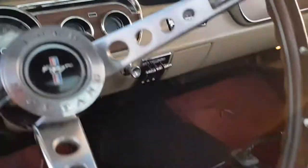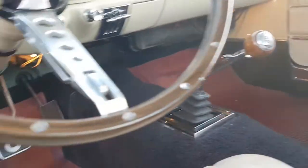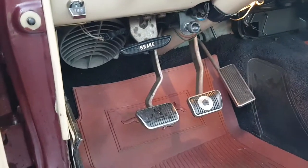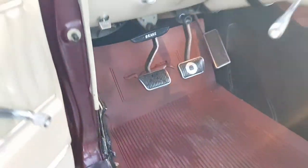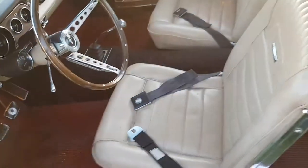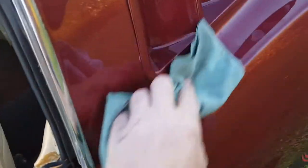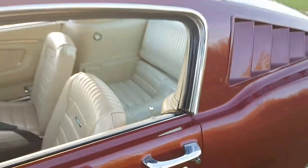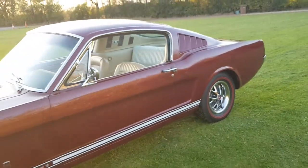Ford AM radio. She is a four-speed, which of course is very desirable. Disc brake pedal because it has disc brakes. Fog light switch. Pony mats. Just a nice, tidy car. GT, four-speed V8 — I don't really know what else there is to desire.